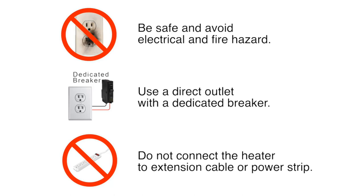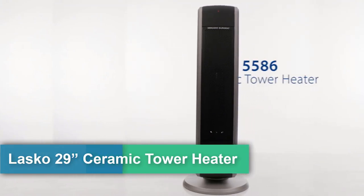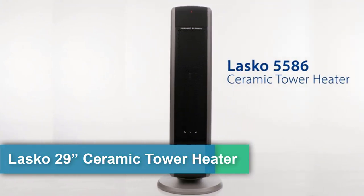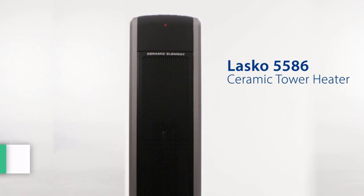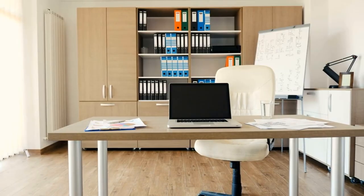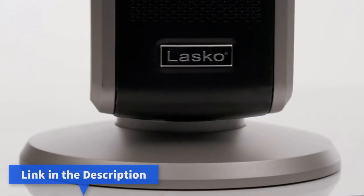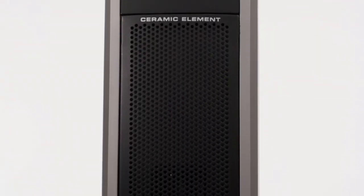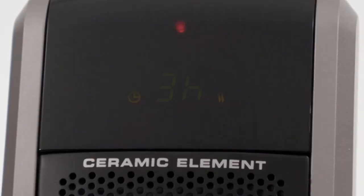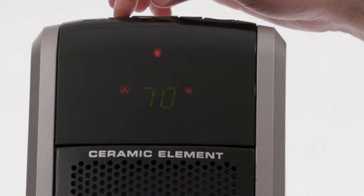Number four: the Lasko 29" ceramic tower heater for large rooms — whole-room heating with oscillation, overheat protection, digital display, timer, remote control, 1500W, model 5586. This portable tower space heater offers a high heat setting, a low heat setting, and an adjustable thermostat to maintain the temperature in your room. It's ideal for warming a bedroom, home office, kitchen, or any room, with a six-foot cord and built-in carry handle for easy portability.